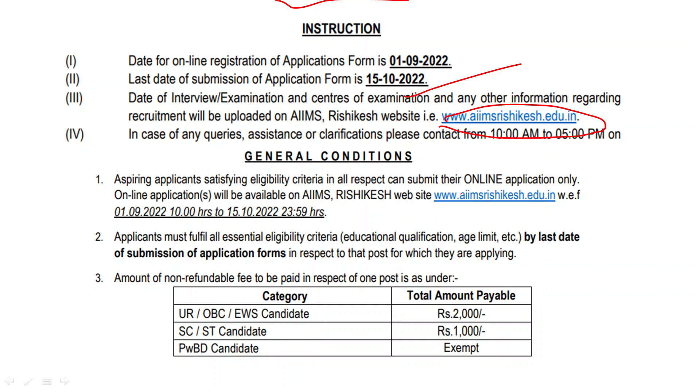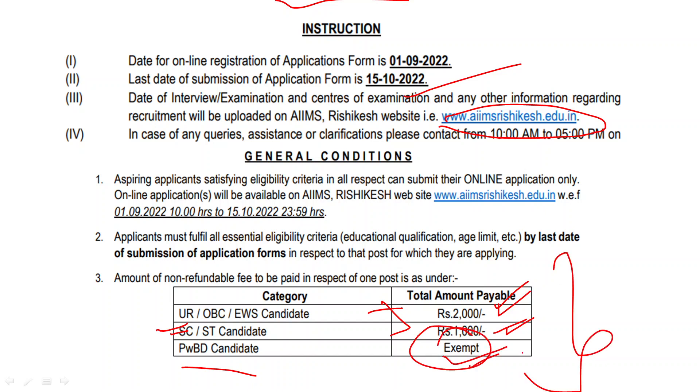Now let's see the fee structure. UR, OBC, and EWS candidates will pay ₹2,000 for this form. SC and ST candidates will pay ₹1,000 as the fee. PWD candidates will not have to pay any fee. Make sure you understand all these details completely.